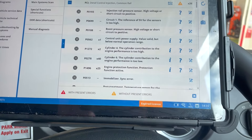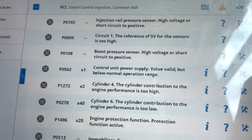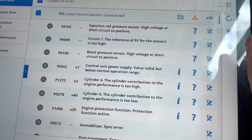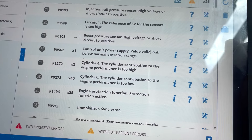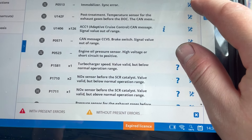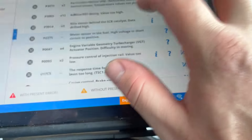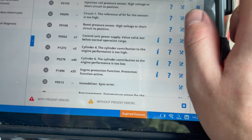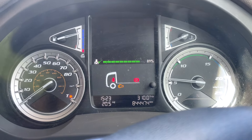We're only interested in the engine faults. We've got: injection rail pressure high voltage circuit, one reference five volts sensor too high, boost pressure short circuit, control unit cylinder force in the six low performance, engine protection, immobilizer fault, and oil pressure sensor. I'm just wondering whether it's got a wiring fault or an ECU fault with all these different things. Let's look into this a little bit more.